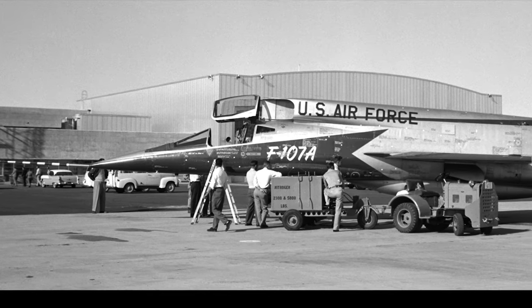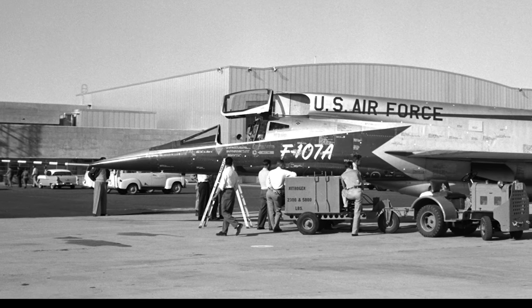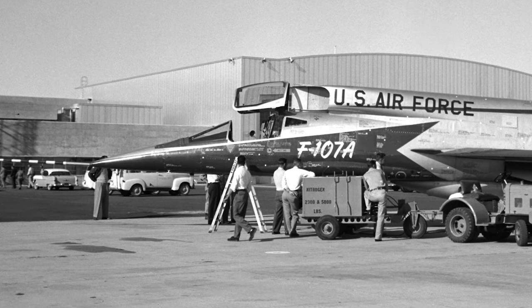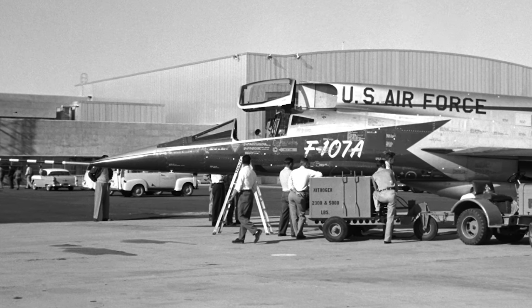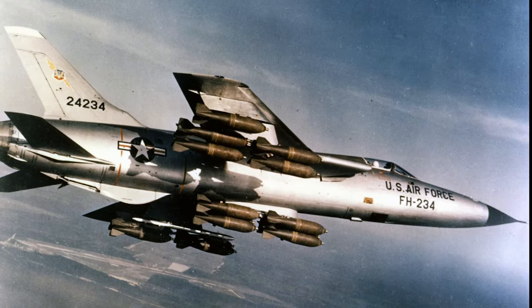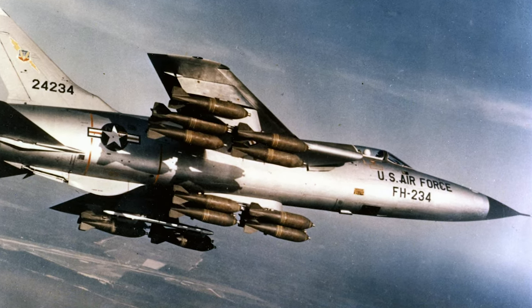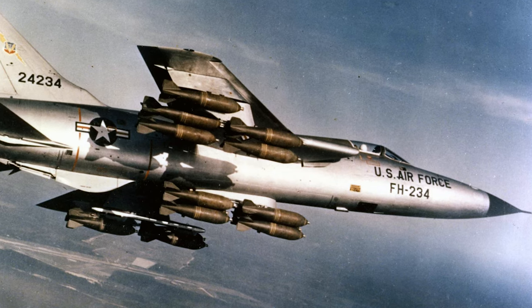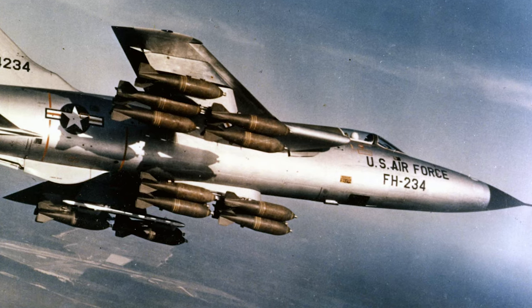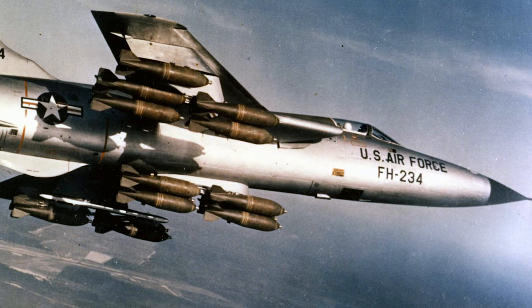The mid-1950s was a golden era for aviation, brimming with potential and competition. As the North American F-107 made its mark as an embodiment of aeronautical innovation, it was not without formidable competition. Enter the Republic F-105 Thunderchief, another state-of-the-art tactical fighter bomber developed with similar ambitions and during the same epoch. Both aircraft aimed to address the U.S. Air Force's needs for a reliable, potent, and versatile fighter-bomber capable of delivering both conventional and nuclear ordnance.